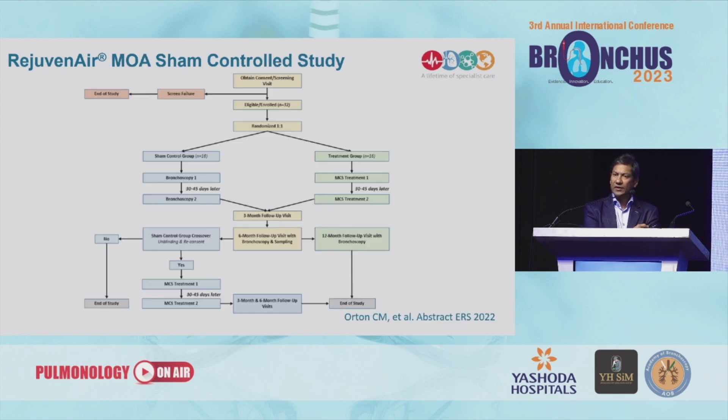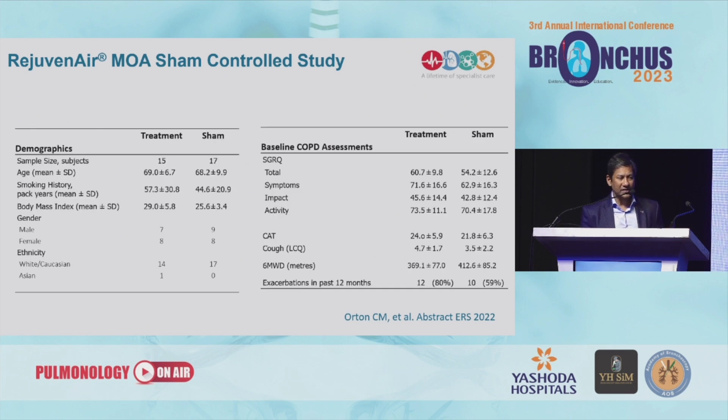We then conducted a randomized sham-controlled study. That design is far more important because it ensures that when looking at patient-reported outcomes, patients are blinded. We also did a lot of molecular work in this study — single-cell sequencing, biopsies, histopathology — and a lot of the molecular and histochemical data is still pending, but the clinical data thus far is shown here.